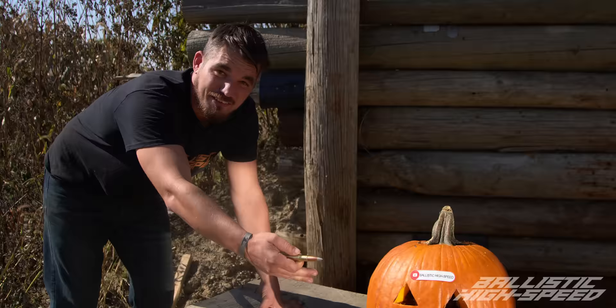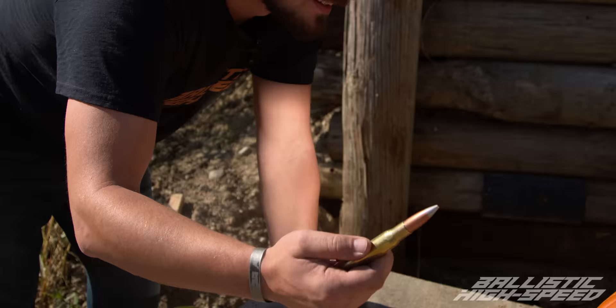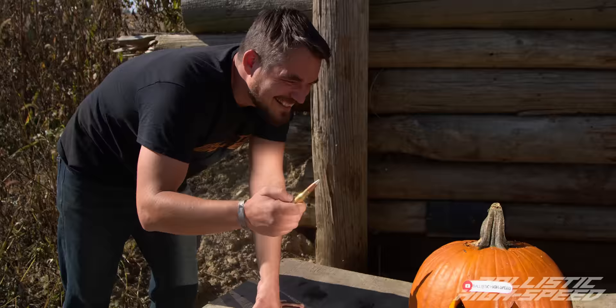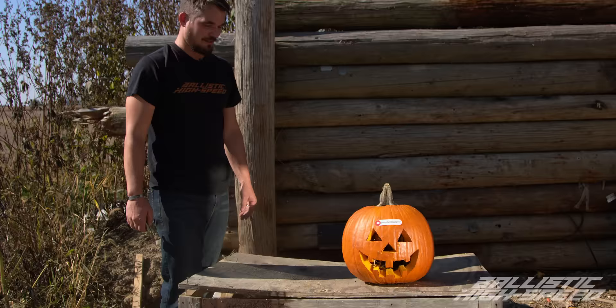Now that we've instantaneously made a jack-o-lantern, as you can see it's missing a key element — it doesn't have a candle in it. So we have a 50 BMG candle round. We need to light the wick — hint hint, wink wink. We're going to shoot this and then hopefully we get to see a nice candle light show in our instant jack-o-lantern. No idea what's going to happen — this might suck. High speed ready.